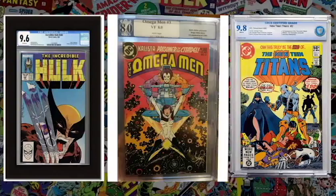Brian has only seen CGC cases since those are the only ones he's purchased. He's never held PGX or CBCS in person, only seen pictures online. The host confirms his personal opinion: CGC and PGX are pretty good, while CBCS doesn't feel as sturdy.